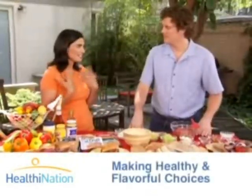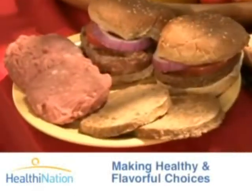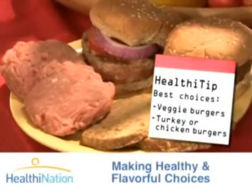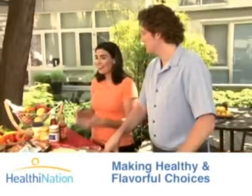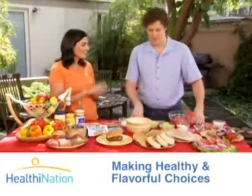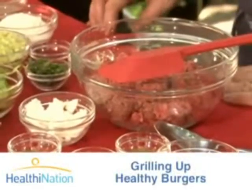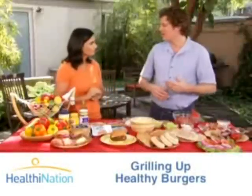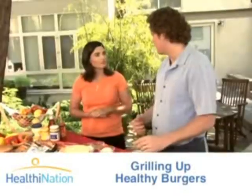I love a burger as much as the next person, but I want to make healthy choices too. Obviously some great choices that you can make are your veggie burgers, ground breast of turkey or chicken, but you don't necessarily have to lose the beef if you really want it. What I have for us today is a 96% lean beef — we're going to make cumin-scented beef burgers and serve them with a yogurt cucumber sauce.